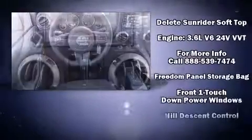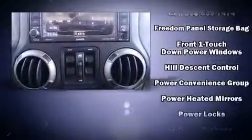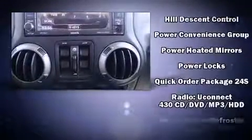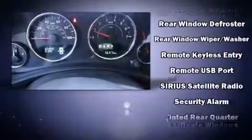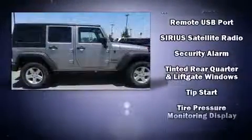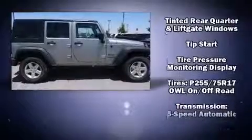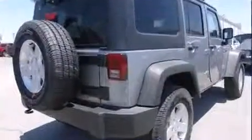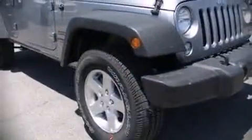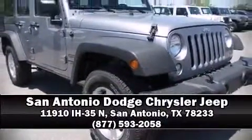Traction control, brake assist, ignition disabling, and four-wheel disc brakes with ABS. With electronic stability control supplementing mechanical systems, you'll maintain precise command of the roadway. Our knowledgeable sales staff is available to answer any questions that you might have — stop in and take a test drive.